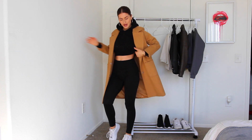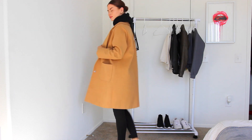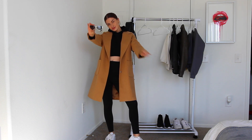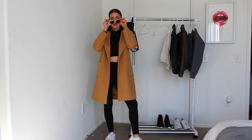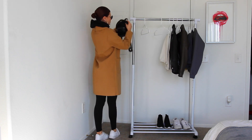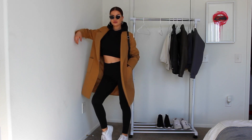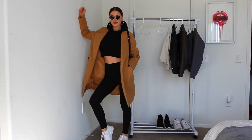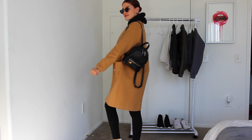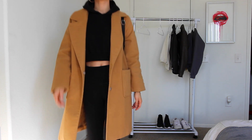This crop top is from Forever 21, I have Champion for Target leggings, my Air Forces, and my jacket is actually from Zoffel — I know, it's literally gorgeous, it looks like a nice jacket. Once I paired on my sunglasses and backpack, I felt like I was walking through London. Just touched down in London town, baby — where are the crumpets and tea? I love this outfit!